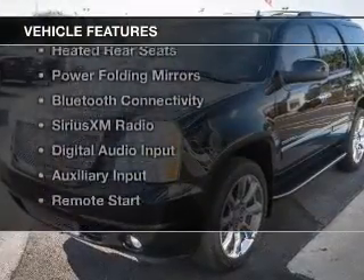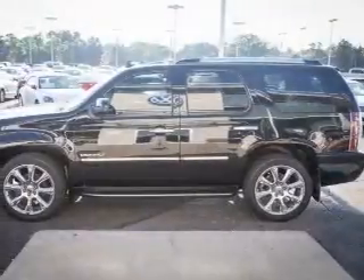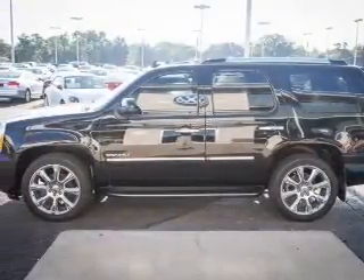The features include heated steering wheel, leather seats, heated seats, heated rear seats, power folding mirrors, and Bluetooth connectivity.